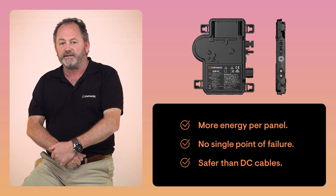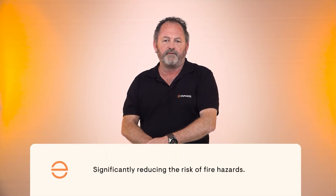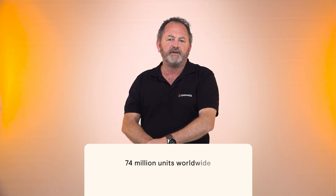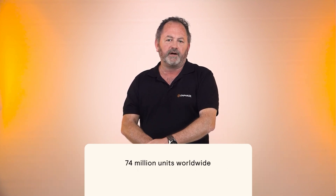Oh, and safety — it's a big deal. Microinverters are much safer than traditional DC cables, significantly reducing the risk of fire hazards. At Enphase, we manufacture over 74 million of these units worldwide, and we're keeping an eye on over 4 million projects. That's some serious experience.